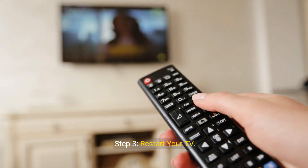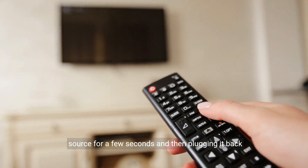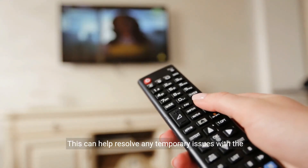Step 3: Restart your TV. Restart your TV by unplugging it from the power source for a few seconds and then plugging it back in. This can help resolve any temporary issues with the TV's software.